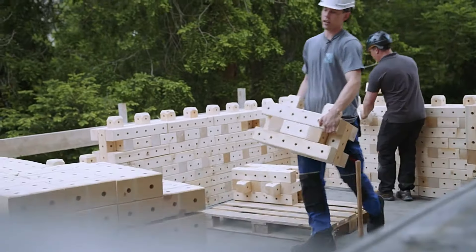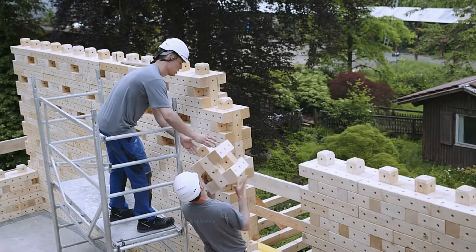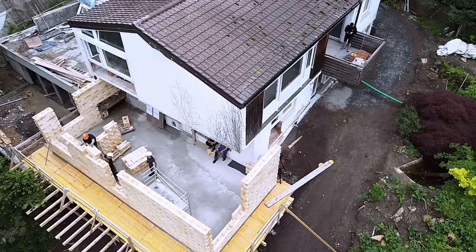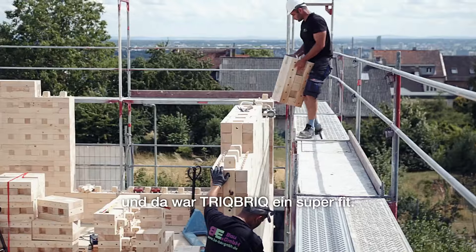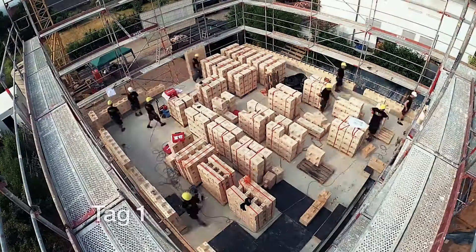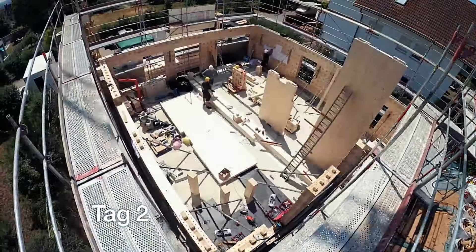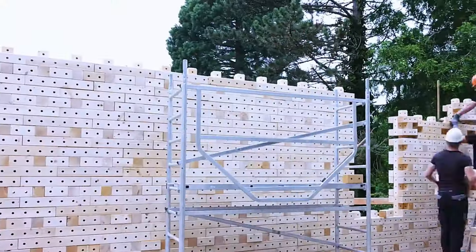This innovative approach is versatile, suitable for load-bearing walls, and its reusability offers numerous possibilities for building reconstruction. By streamlining construction and reducing environmental impact, Trick Brick represents a significant advancement in sustainable building practices, providing an efficient and eco-friendly alternative to traditional construction methods.